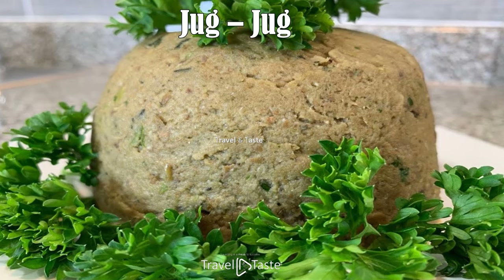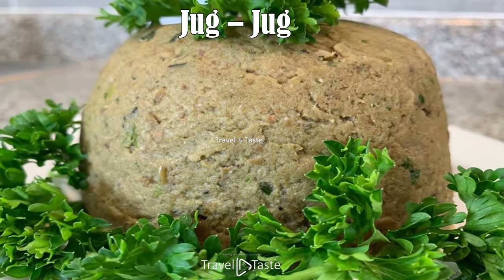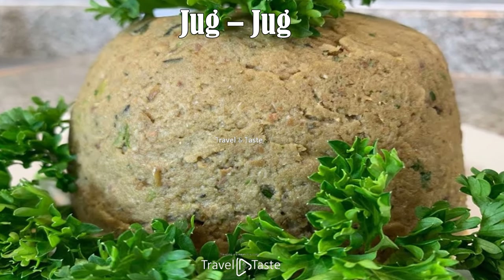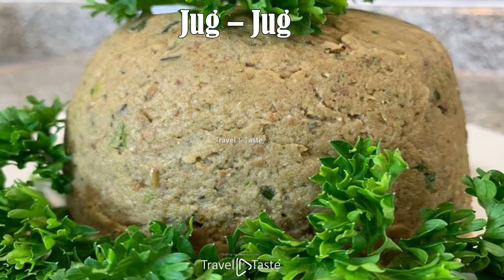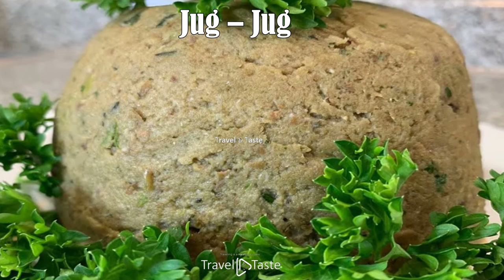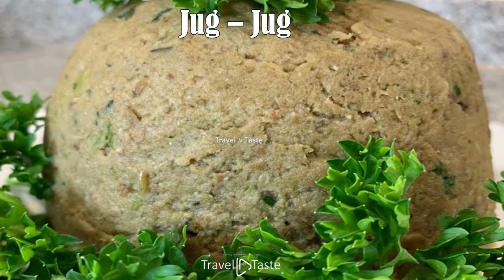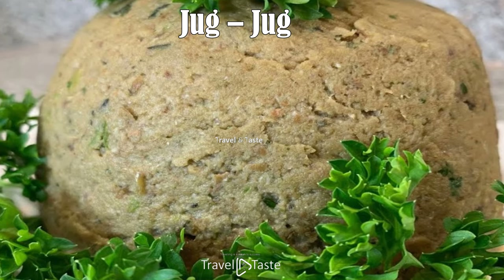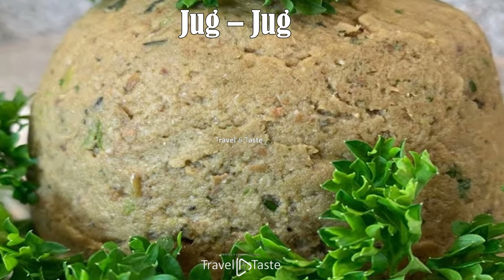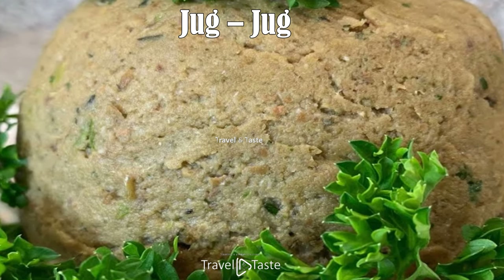Jug Jug. This traditional dish is typically enjoyed around Christmas time. It's made with a variety of peas and many types of meat — lamb, pork, chicken, beef, and even pigtails. The peas are cooked with fresh herbs and all the finely chopped deboned meat until all the liquid evaporates and everything is moist and tender. The texture is very similar to stuffing — very soft and delicate. Jug Jug can be eaten alone or as a topping for crackers or bread.